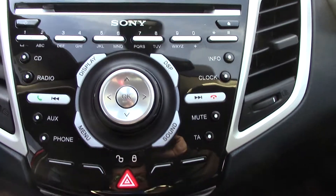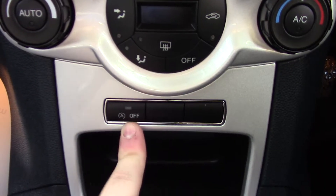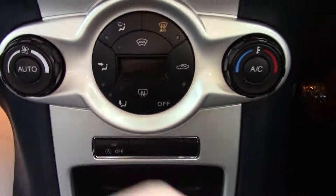Inside we can get a look at the instrument cluster and trip computer. We've also got controllers on the steering wheel for the cruise control, and over on this side you've got the radio volume and seek.